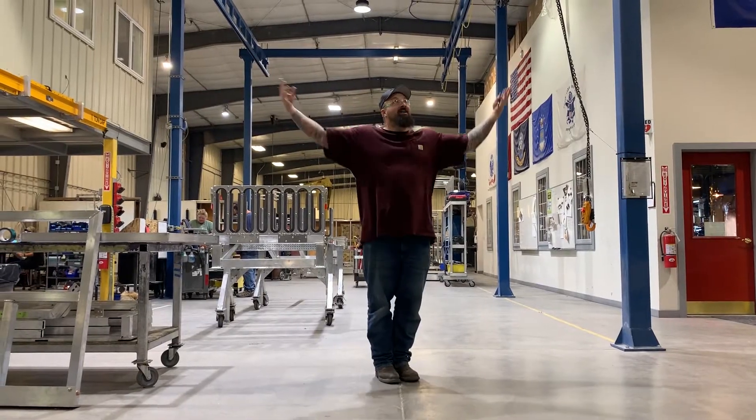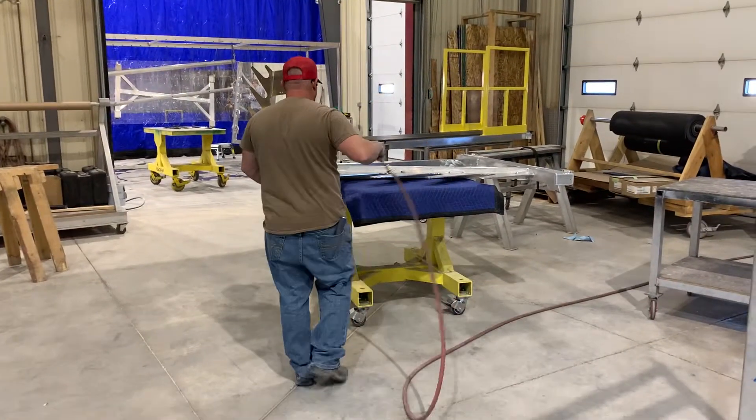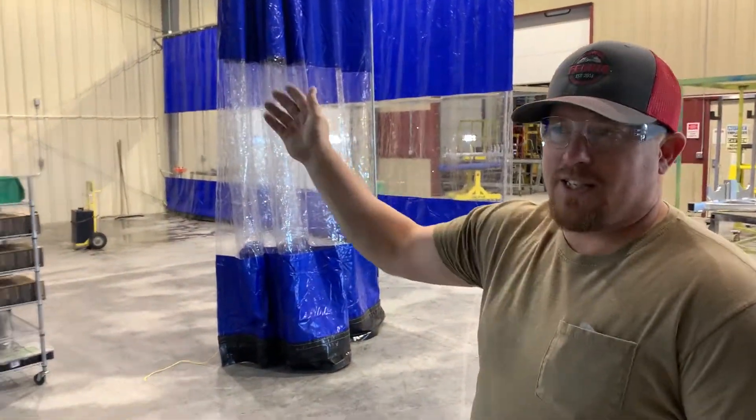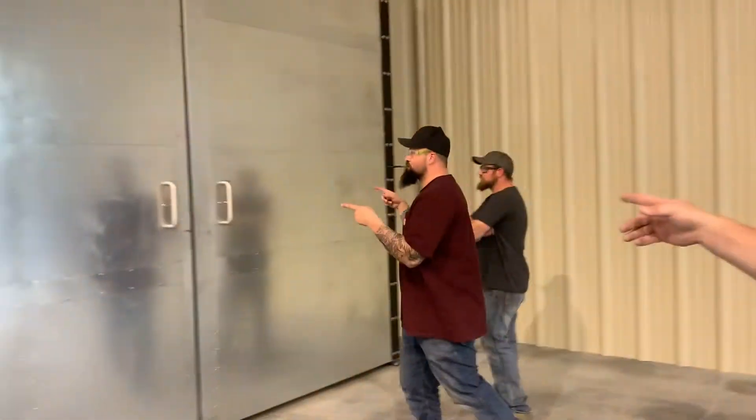This is our sprayer. Powder coat is more durable and eco-friendly. This is where we wash our product, this is where we spray the powder on, and this is where we paint.